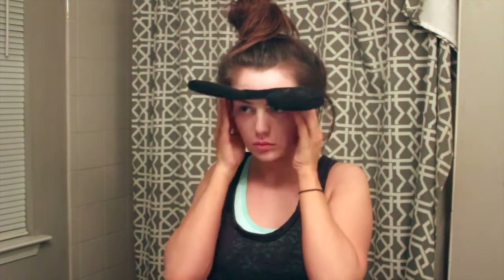Hi loves! Welcome back to my channel. For today's video we're doing my nighttime skincare routine. To get started I always throw my hair up in a bun because I can't sleep with my hair down or wash my face.